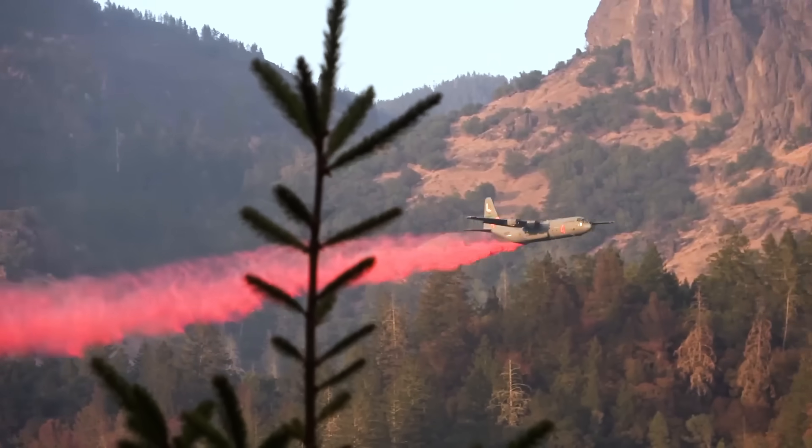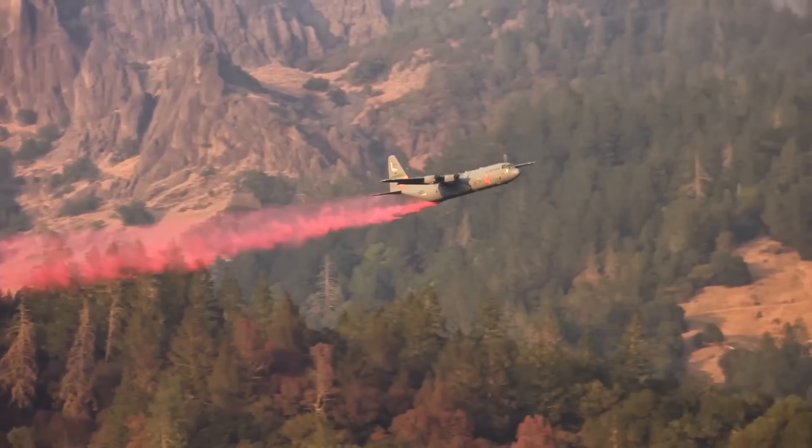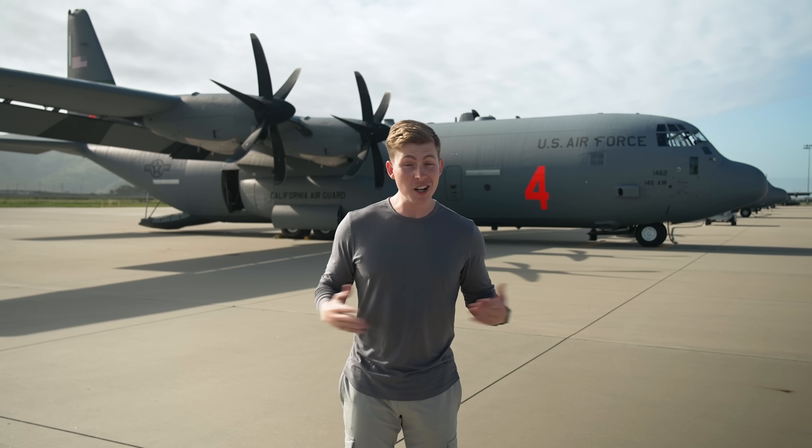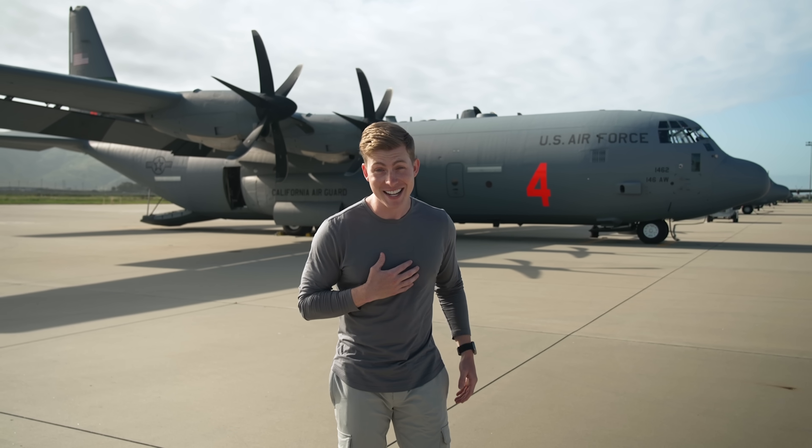A few months ago, I came across this crazy footage of an Air Force C-130 flying super low just above the tree line and dropping water over a raging wildfire. Long story short, I was absolutely fascinated and knew that I needed to learn more about this mission.